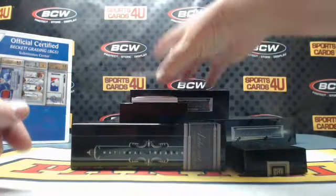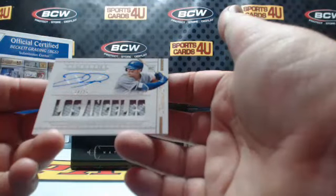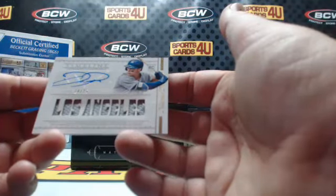Timeline Material autograph, 14 out of 25 rookie, for the Dodgers: Joc Peterson.